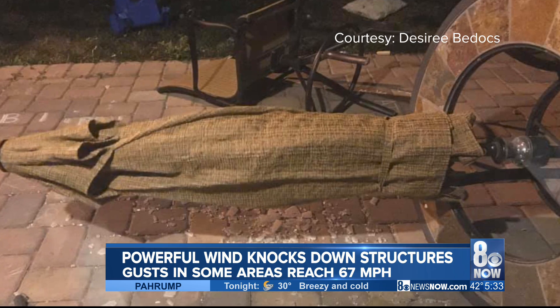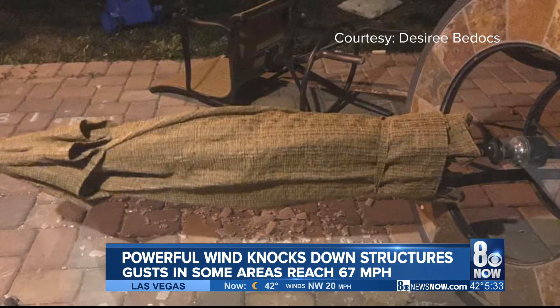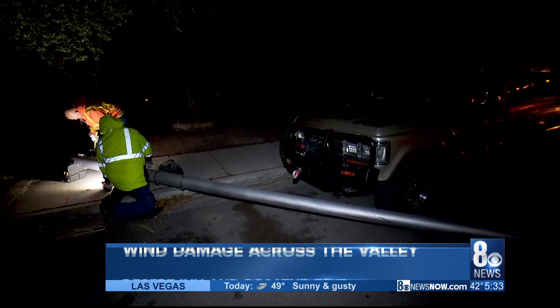And then there are these pictures — Desiree Bedox sent us pictures from her backyard. You can see her patio furniture crashed over in the wind, a glass table shattering, bricks, and we're seeing this sort of thing play out all over the valley, especially on the west side.